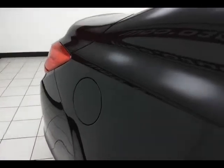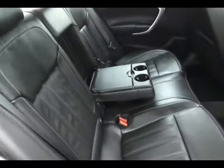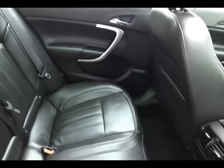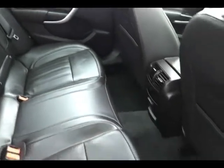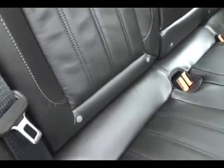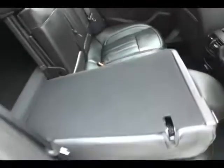The Regal seats 5 with a leather interior. With only 6,500 miles, this Regal is like new inside and out. LATCH hooks in the seat keep child seats completely secure.